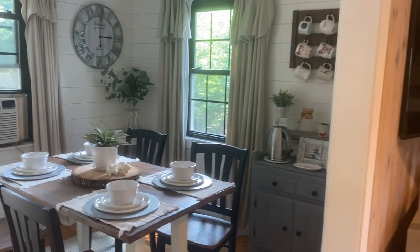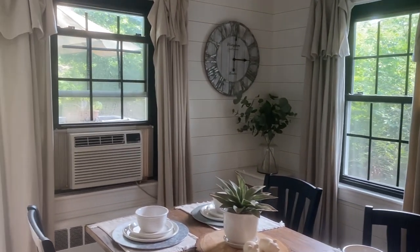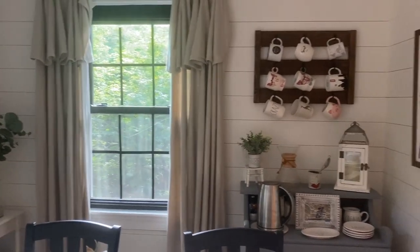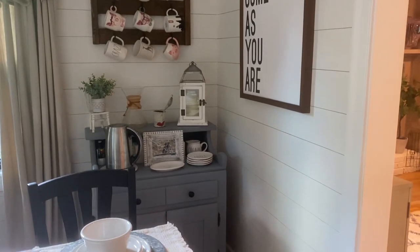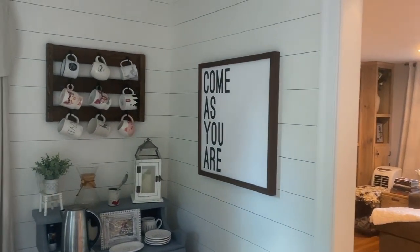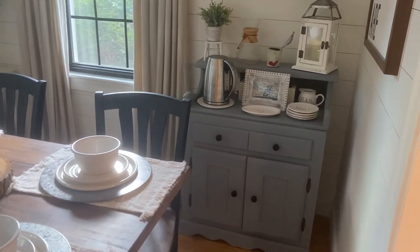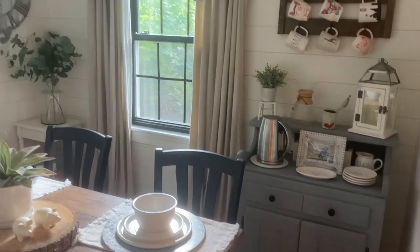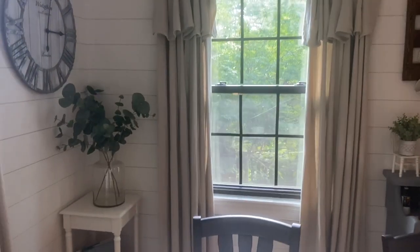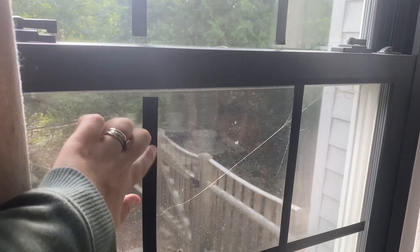Heading into the kitchen — this space has transformed so much since we moved in. When we first got this house it was a bright yellow kitchen, and we painted it Revere Pewter before we even moved in. Then in quarantine we decided to shiplap the walls. Over here in the eating area we shiplapped everything — it's painted Alabaster white. There's a small wood sign, a come-as-you-are one. We painted this buffet table I found on the side of the road with chalk paint. We spray painted the windows black — they used to be white — and put electrical tape window panes on them.